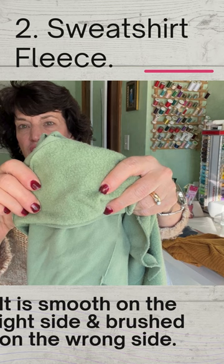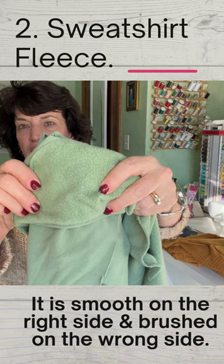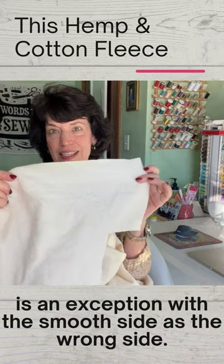2. Sweatshirt fleece. It is smooth on the right side and brushed on the wrong side. This hemp and cotton fleece is an exception, but it has great texture.